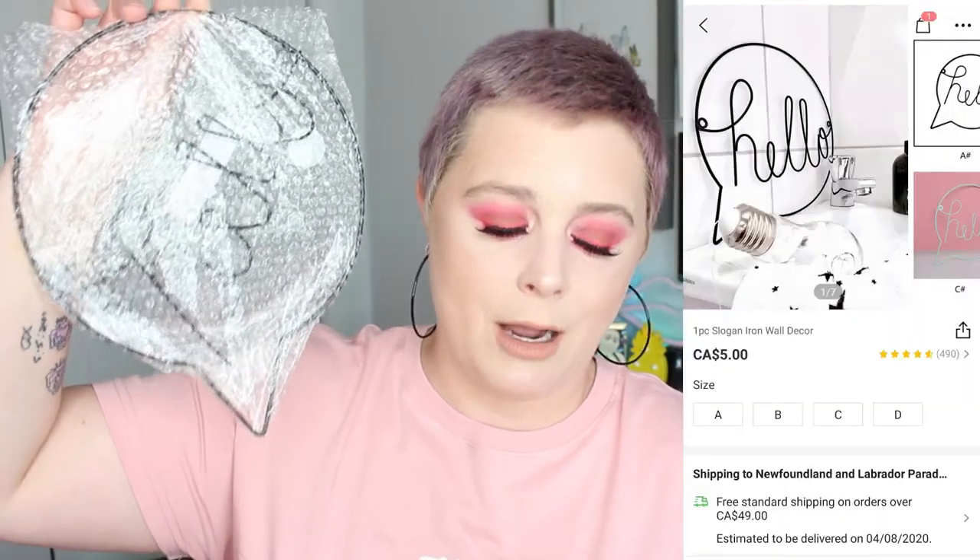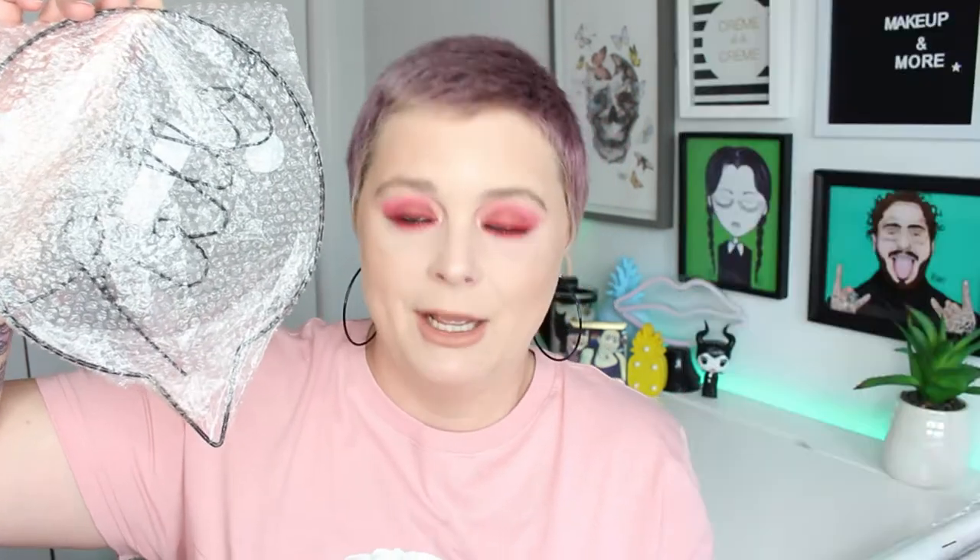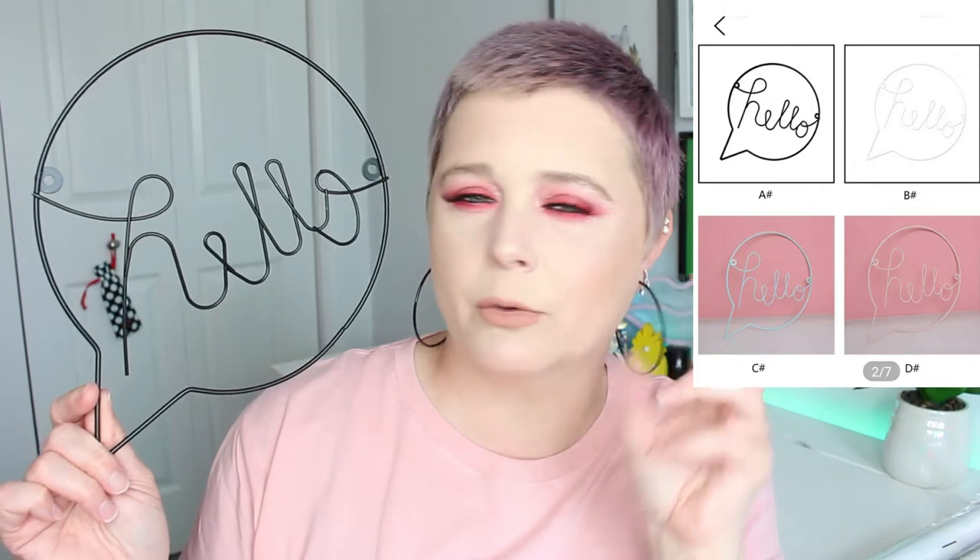With all that information out of the way, let's jump in. So this here is the one-piece slogan iron wall decor — only five dollars Canadian. They wrapped it in bubble wrap, which was great. It says 'Hello,' which I thought was very fitting for me. It's very, very sturdy iron and it has two little openings so I can attach it to the wall with screws — the screws didn't come with it, but that's okay. I believe it also comes in other colors, like a blush or pinky tone.